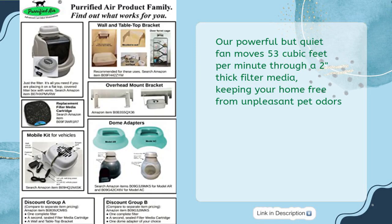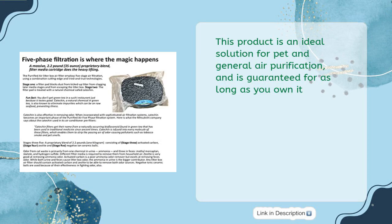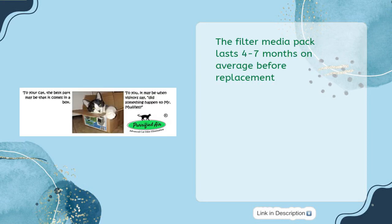Its powerful but quiet fan moves 53 cubic feet per minute through a 2-inch thick filter media, keeping your home free from unpleasant pet odors. It is adaptable to most covered and open litter boxes, ferret cages, mobile homes, and baby nurseries. This product is guaranteed for as long as you own it, and the filter media pack lasts four to seven months on average before replacement.